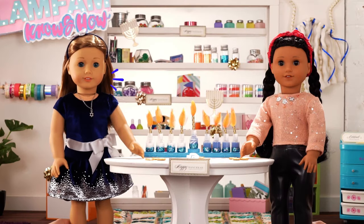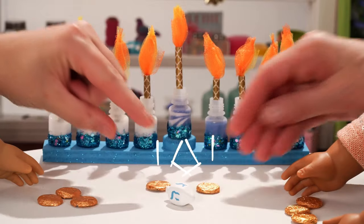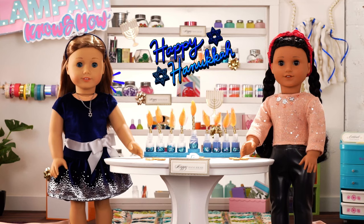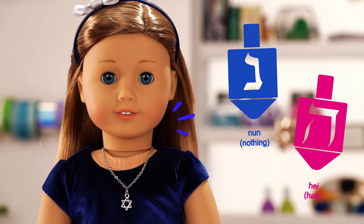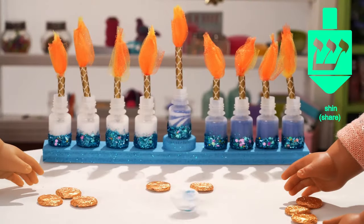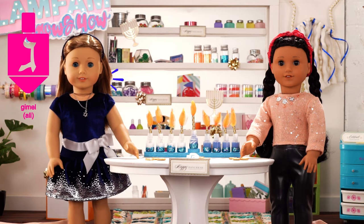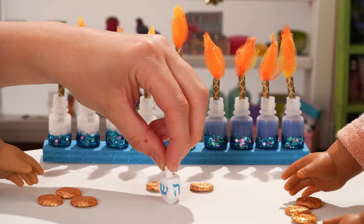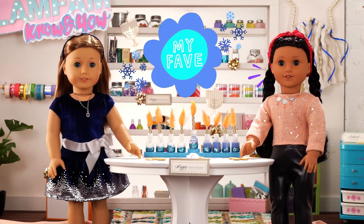Okay, here are the rules! We start with an equal number of chocolate gelt. We each add one piece to the middle, and then spin the dreidel. N stands for nun, which means nothing. H or hei means you get half of the coins. Shin or S is for share, so you have to put another gelt in. And G or gimel means you get all of the coins. It's your turn! Gimel — you win! This is my new favorite game!